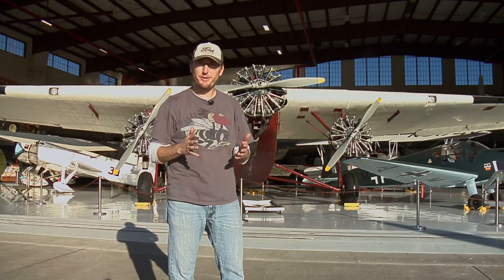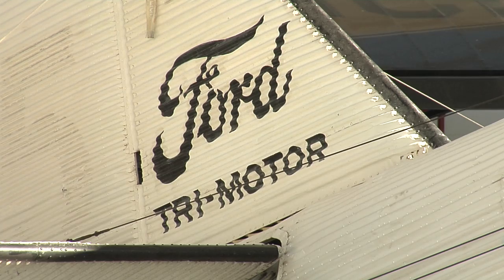Henry Ford's influences are well renowned in the automotive world, but Ford Motor Company actually built aircraft. This is the Ford Tri-motor. Henry Ford was a transportation visionary.